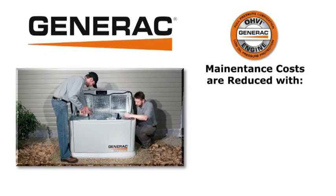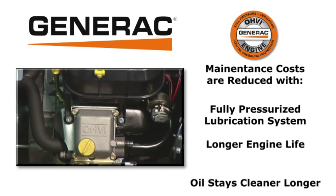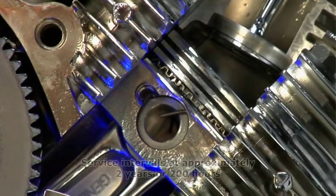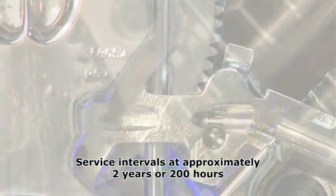Maintenance costs are reduced with a spin-on automotive style oil filter that's larger than a standard filter, catching more particles so oil stays cleaner longer. Service intervals are up to twice as long as competitive engines, approximately two years or 200 hours.